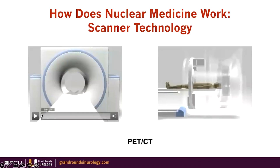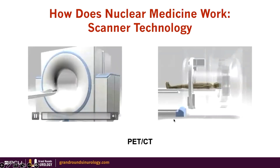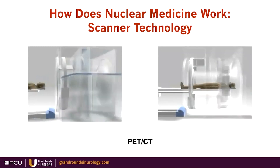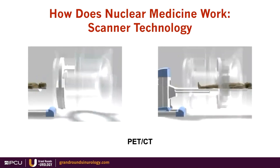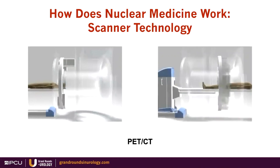What about scanner technology? In the case of PET-CT, they're simply a CT and a PET put together. On the left, we have an illustration of how the CT works. You have the x-ray tube rotating around the patient while the table advances, and that produces very high quality imaging of different tissues attenuating the x-rays in the body.